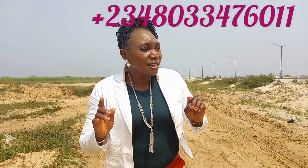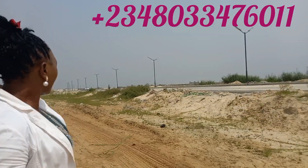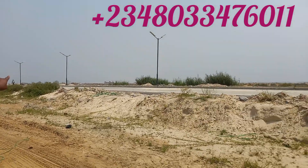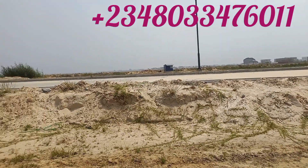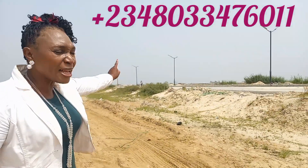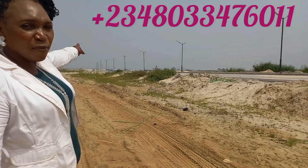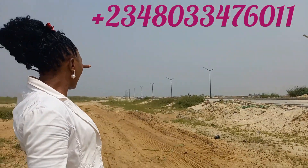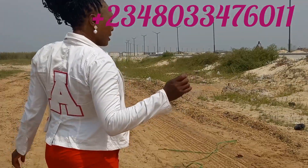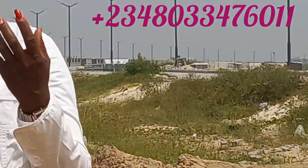The beautiful thing is this road right here — this road leads to Orange Island. Can you zoom in and let them see the Orange Island gate? That's the Orange Island gate you're looking at, guys.